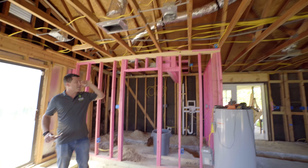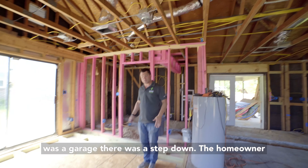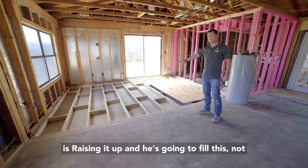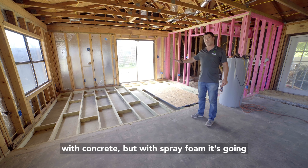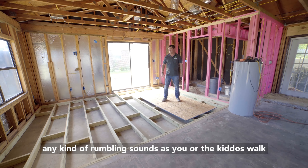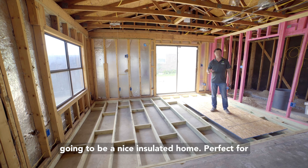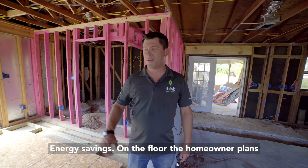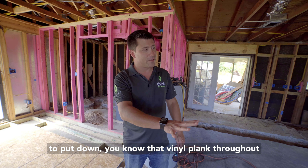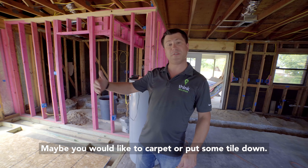New HVAC is in the ceilings — all brand new. You're probably wondering what's on the floor. Well, since it was a garage, there was a step-down. The homeowner is raising it up and filling it — not with concrete, but with spray foam. It's going to be a solid surface; you won't hear any rumbling sounds as you or the kids walk through. Spray foam is going on all the walls too, making this a nicely insulated home, perfect for energy savings. On the floor, the homeowner plans to put down vinyl plank throughout, but you could do whatever you'd like.